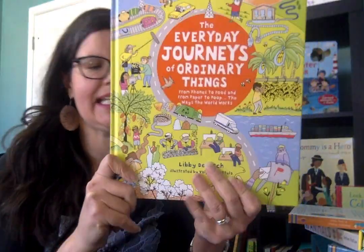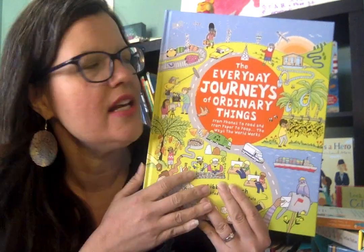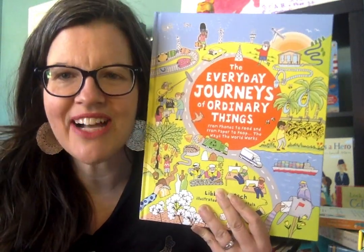It is $16.99. It's one of our Kane Miller titles. I hope you enjoyed this journey through our book. Thanks friends.